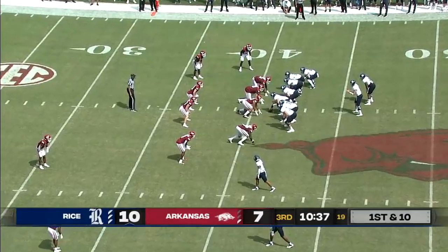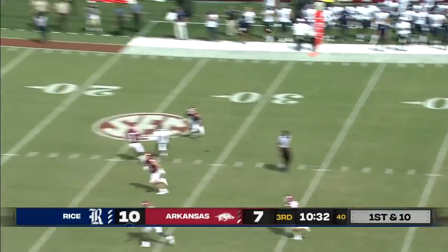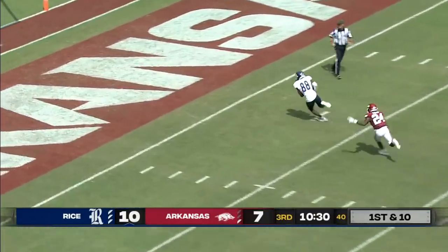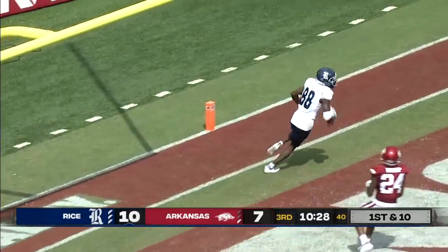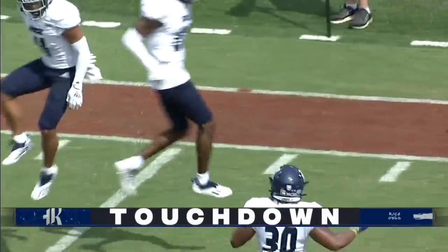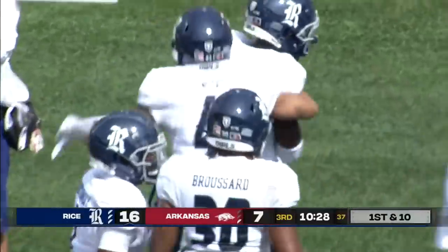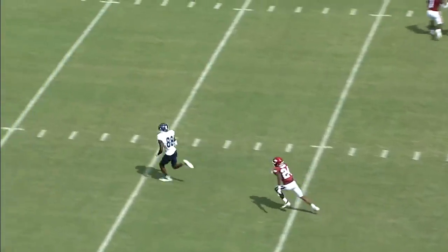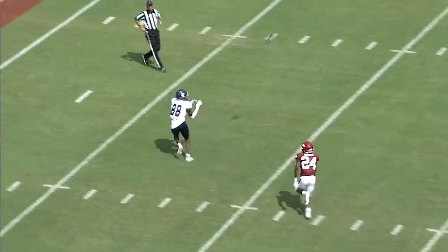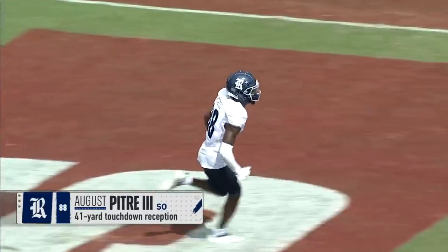Trying to build on a three-point advantage. Green fakes the give, loads up, and throws deep down the middle of the field. It's a wide-open August Pete for a Rice Owls touchdown. Big strike — it's a double move on the outside, wide open. As a three-touchdown underdog, they're up 10.